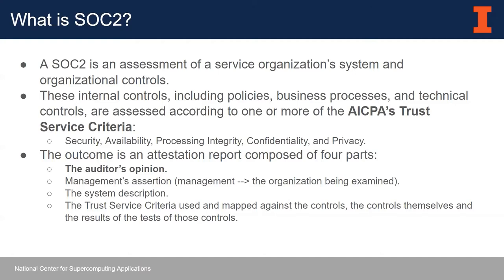The end result is an attestation report composed of four parts. The first part is the auditor's opinion — the critical part — which tells you whether your organization is operating effectively with these controls. The other parts are management's assertion that this is their environment and controls, the actual system description explaining in great detail how your system works, and finally all of your controls mapped against the trust service criteria and how those controls were tested.